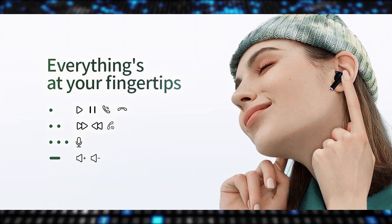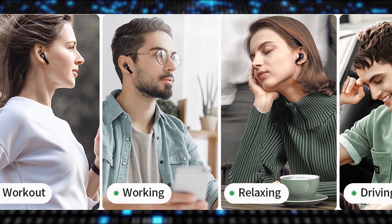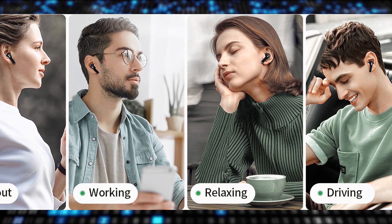The lid of the case lacks resistance to stay open and can bounce back hard when closing, which may lead to potential design issues over time. Additionally, the overall shape of the case may not stay upright easily, causing inconvenience when storing or using the earbuds.